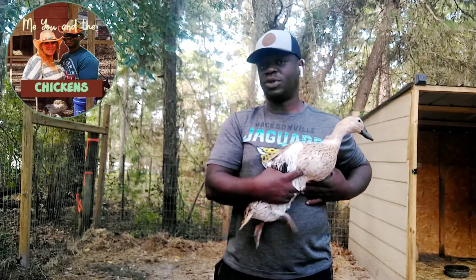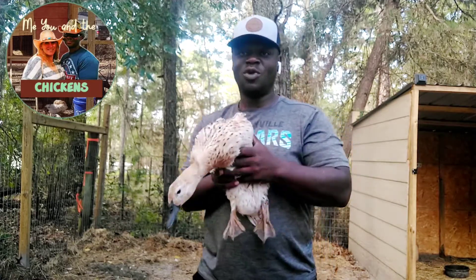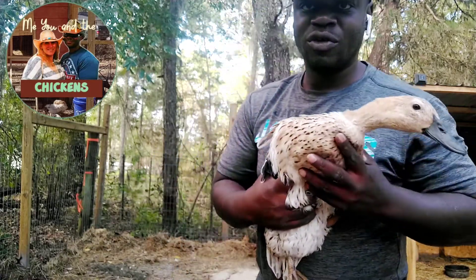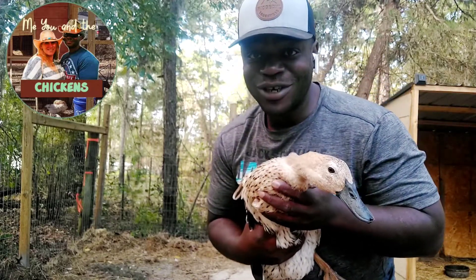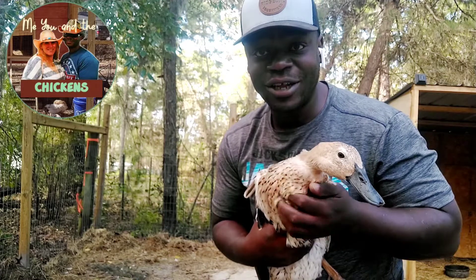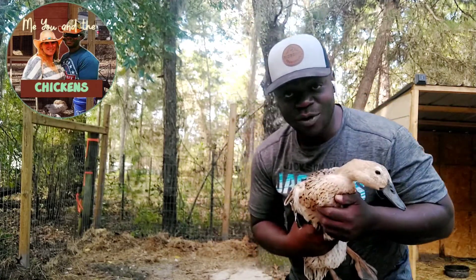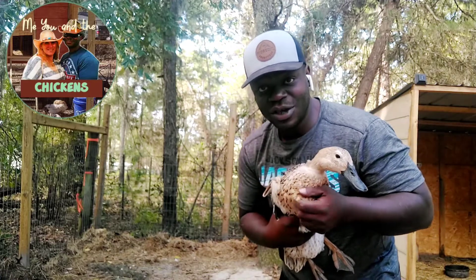We've been able to actually hatch eggs before. But this is the duck — it's the Welsh Harlequin. It's a great looking duck. The Welsh Harlequin is a great looking duck and we want to add this beautiful breed to our duck flock.